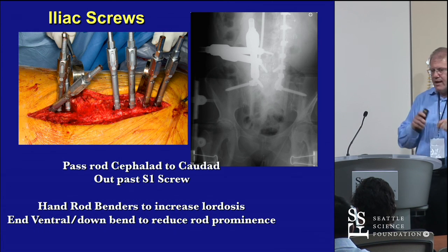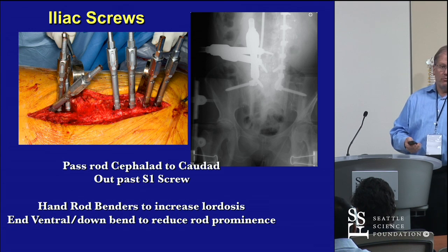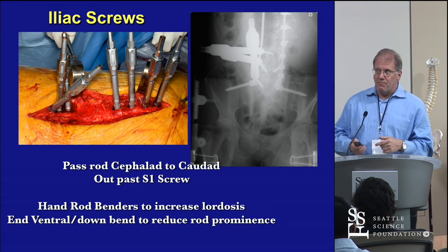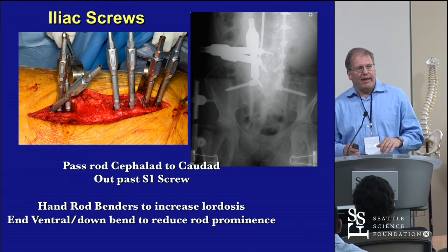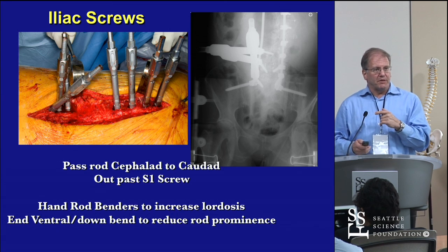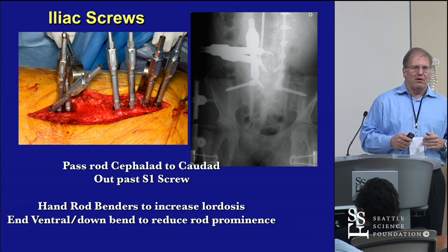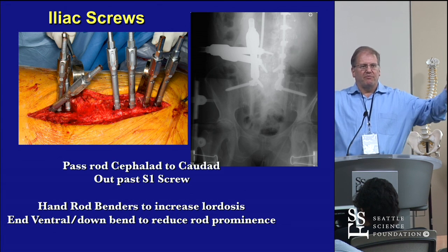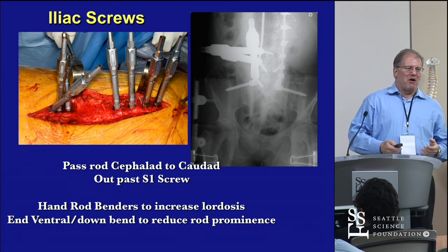If you're doing deformity, you've got to get the rod bend right. Most of the time you pass the rod and then in situ bend it to match and accomplish the lordosis. Neil Anand and I, who developed the first generation of this implant system, have a very distinct background in deformity. A lot of the flat back created by lateral procedures can be made worse if you percutaneously instrument without getting the rod bend right. Don't fix both ends and bring the spine up to a flat rod.